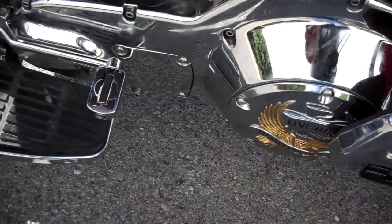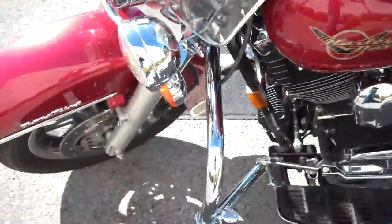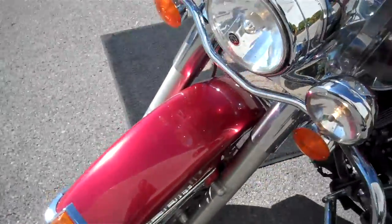Liveride on the primary, changed the heel-toe shifter. It's fuel injected — paid extra for that in 2005; it did not come standard on the motorcycle.